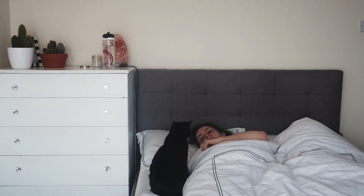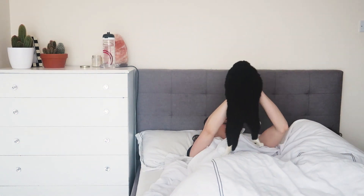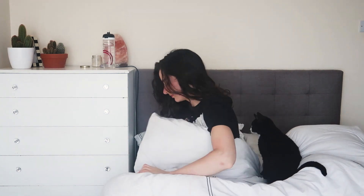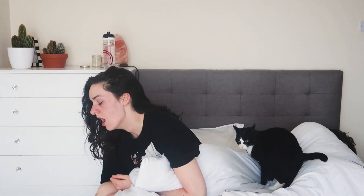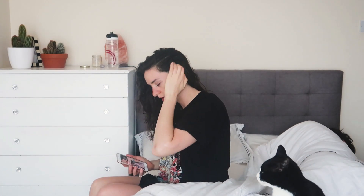I used to wake up a lot earlier but I just haven't been recently. I'd much prefer to be getting up at six — I should try getting up earlier but it's just not happening at the minute. Then I'll move my cat out of the way so I can actually get up and start my day. I'll have some water — it's super important to drink water in the morning. I always have a bottle or jar of water next to my bed and I'll take a big sip when I wake up. It wakes me up and makes me feel really fresh and ready for the day. I'll grab my phone and then make my way to the bathroom.